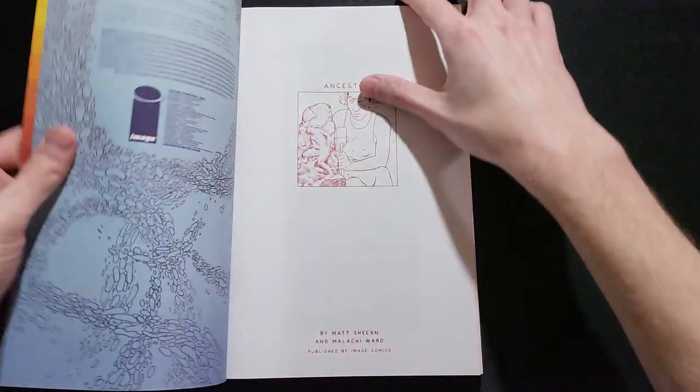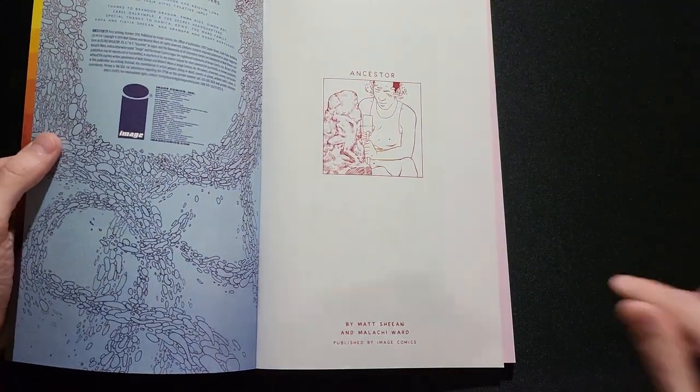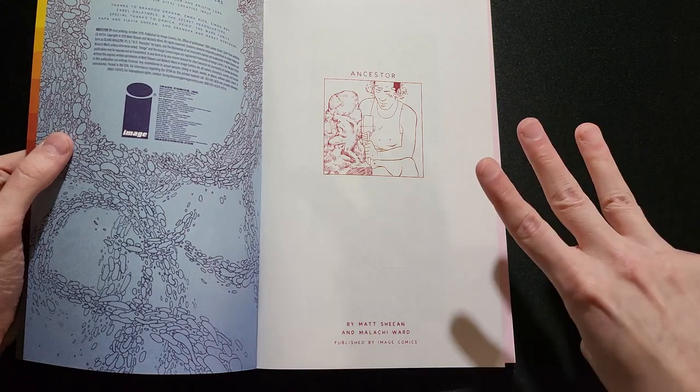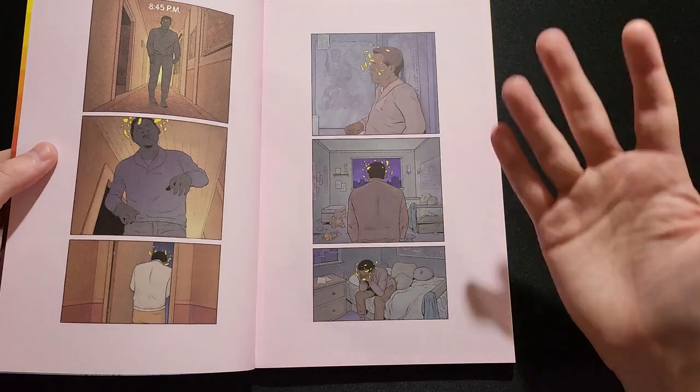It is written and drawn by Matt Sheehan and Malachi Ward — that's them sharing writing, drawing, and coloring. Matt Sheehan pencils and Malachi Ward inks it.